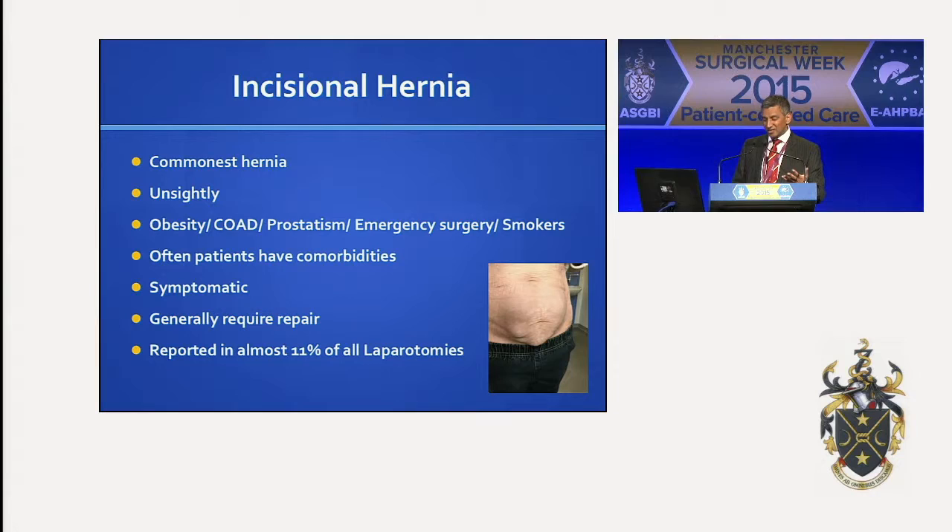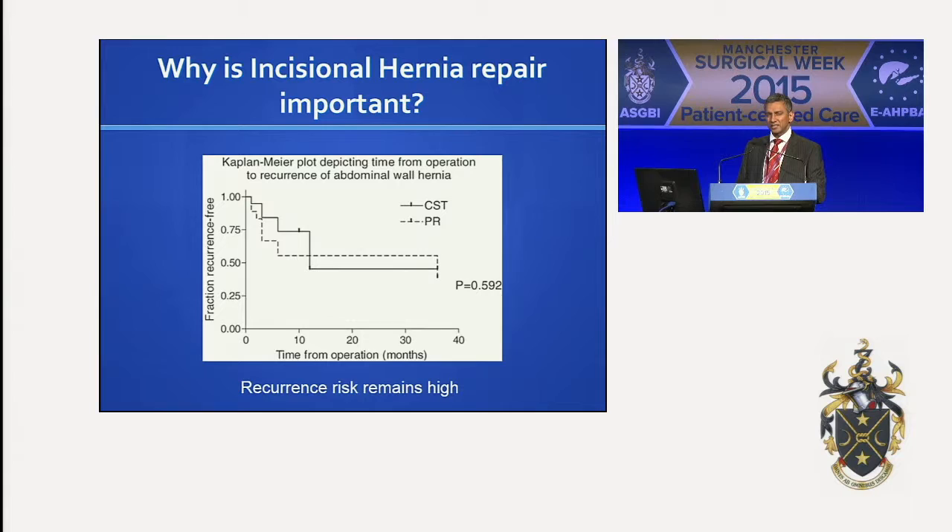Incisional hernia is a common hernia. It's unsightly. It occurs in a wide variety of patients, especially those with comorbidities — the ones that we all try and avoid and palm off to our younger colleagues. It is symptomatic, and they generally require repair. We've all seen patients with a large incisional hernia down to their knees, which becomes very difficult to repair. Approximately 11% of all laparotomies that you perform will end up with an incisional hernia.